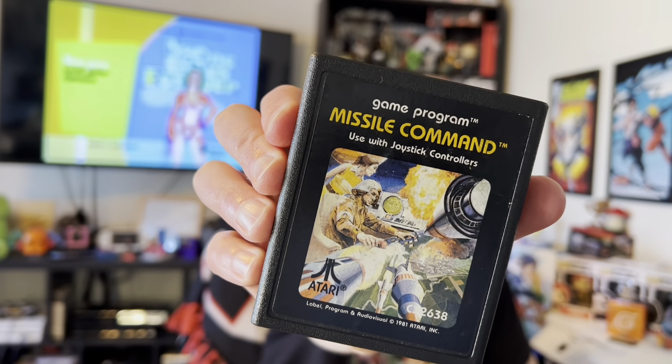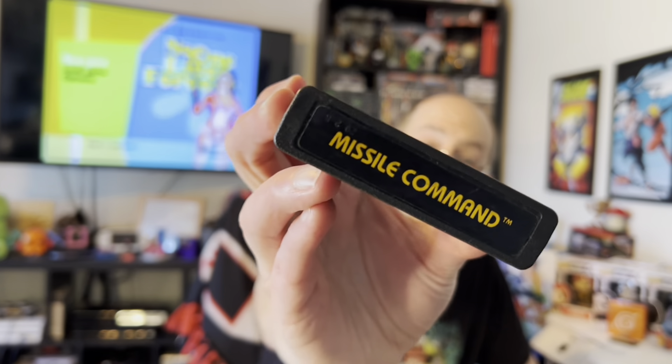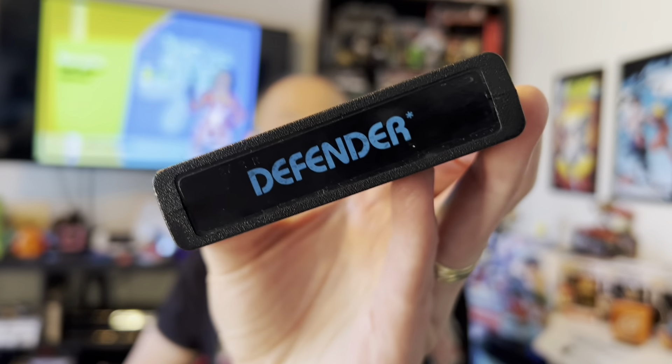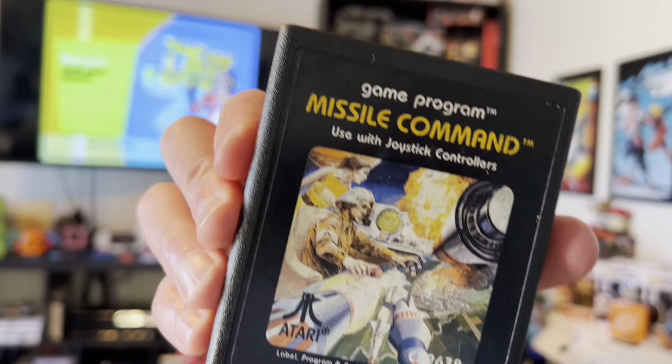First off, for the Atari 2600, we got Missile Command — great cart, the artwork is still great, both labels are wonderful. Then we've got Defender, another one of my favorites — look at that artwork! One of my very first gaming experiences was with the Atari, so there's a lot of nostalgia there. The artwork on all these carts just helped sell what you were doing and how you could imagine what was going on.